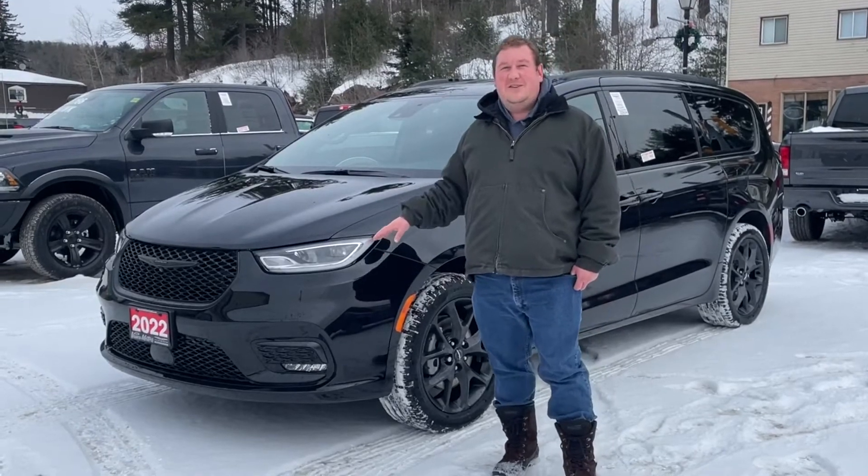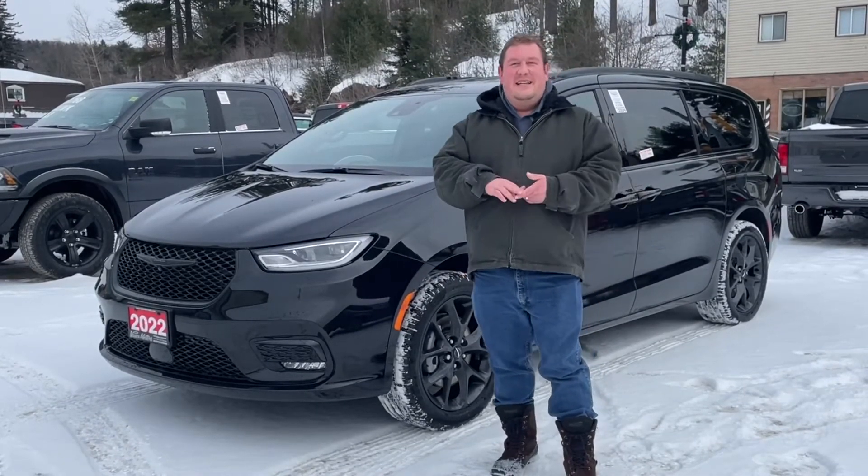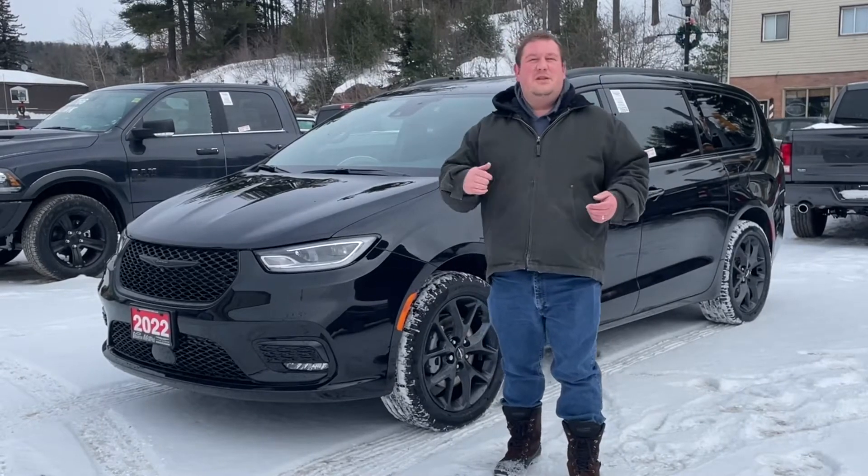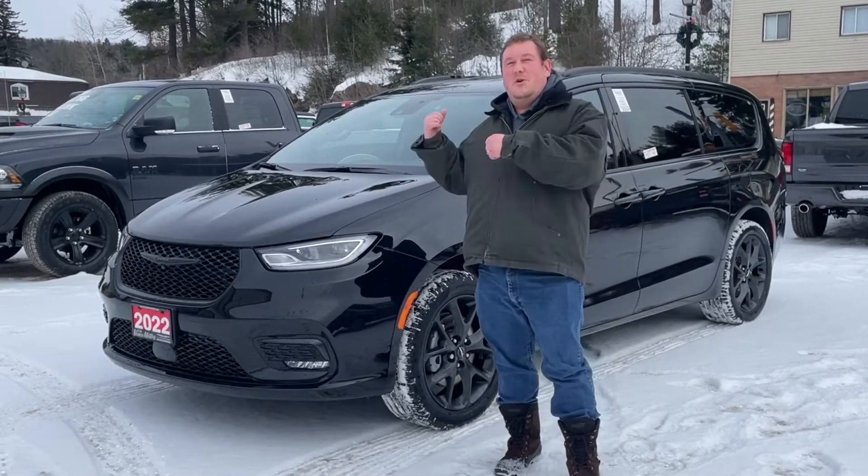It's Raelian Black Crystal Pearl. It's got leather, heated seats, heated steering wheel, remote start, stow-and-go, Bluetooth, and we're going to go over a couple more features inside.